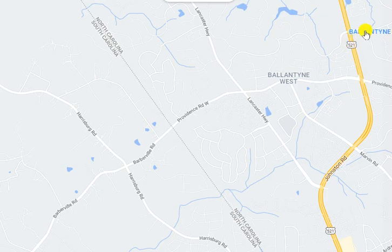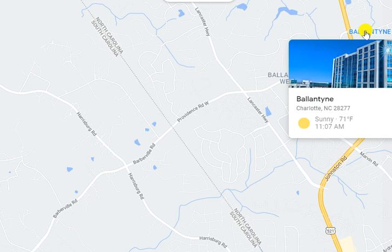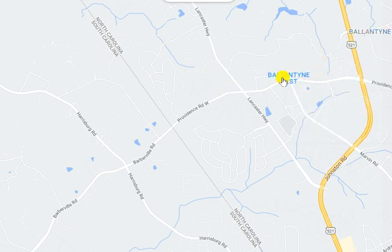If you're coming down 521, you know that Ballantyne is a very prestigious area in South Charlotte. And if you come across that state line, which is right here, Providence Road West — when you cross the state line, it becomes Barberville Road.